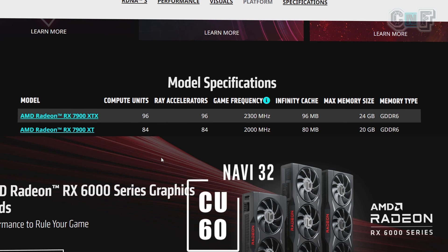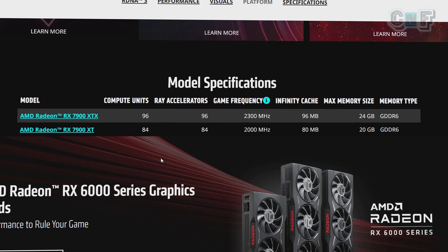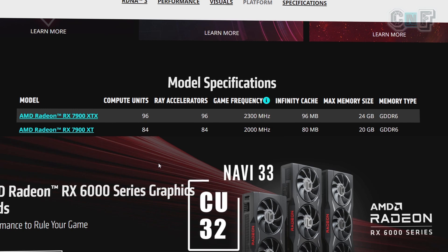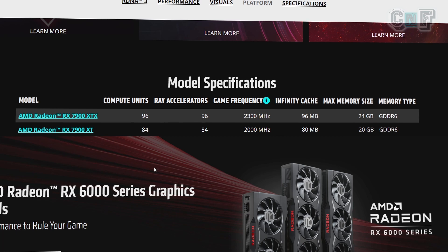So 60 compute units or fewer will represent the mid-segment of the RX 7000 series lineup. Navi 33 will be the entry-level range, with around 32 compute units. To summarize: 96 to 60 compute units covers the high to mid-high segment; 60 to 32 covers the low-to-mid segment; and 32 or fewer compute units will be the entry-level budget segment.